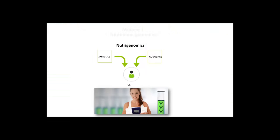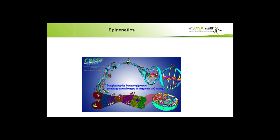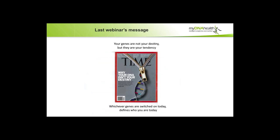It's really all to do with epigenetics. A little reminder about the first webinar — it was mainly about nutrigenomics, the fact that we have our genes and nutrients that combine together to form us. Epigenetics is a big buzzword: it's what encompasses our DNA and surrounds our genes. The methylation that happens in epigenetics is fascinating. We are whatever we are eating or drinking on a daily basis. Our genes are not our destiny, but they are our tendency. Whichever genes are switched on today defines who you are, and doing gene tests on their own is not good enough — we have to have the clinical picture of the patient at the same time.